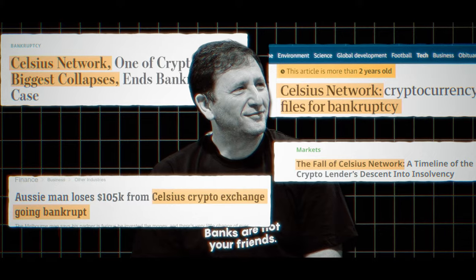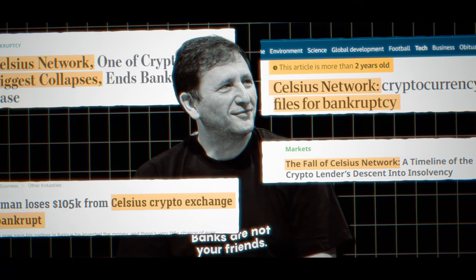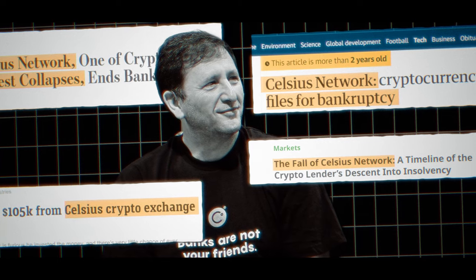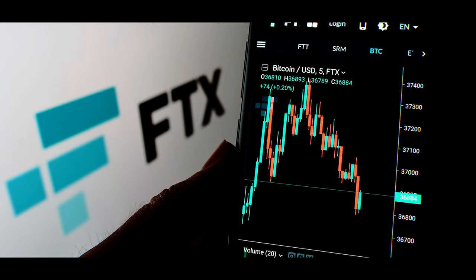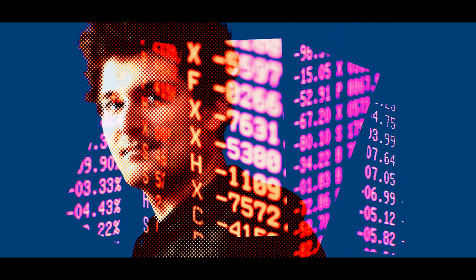Take it from someone who lost over $4,500 by leaving their crypto on Celsius, an exchange that went bankrupt in July of 2022. FTX followed suit as well, and billions of dollars of investors' money has been lost. Thankfully, I was able to get those funds back, but it was a lengthy process and I had no idea if I'd ever see that money again.